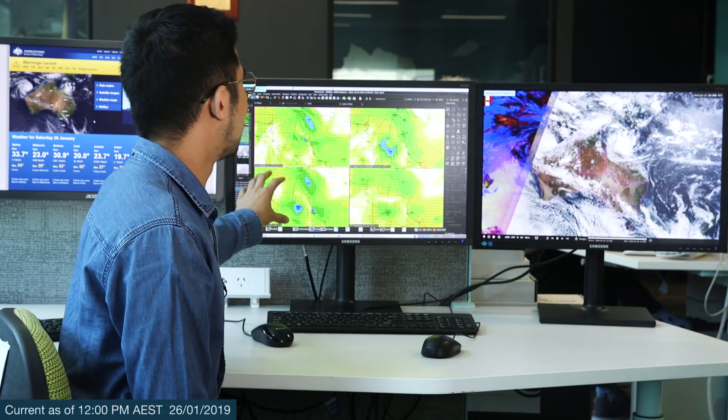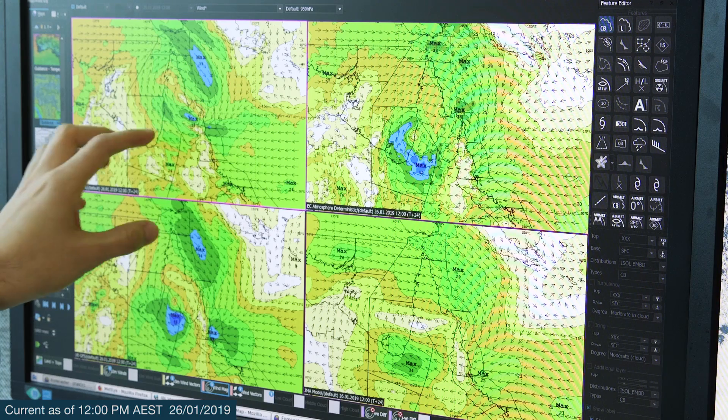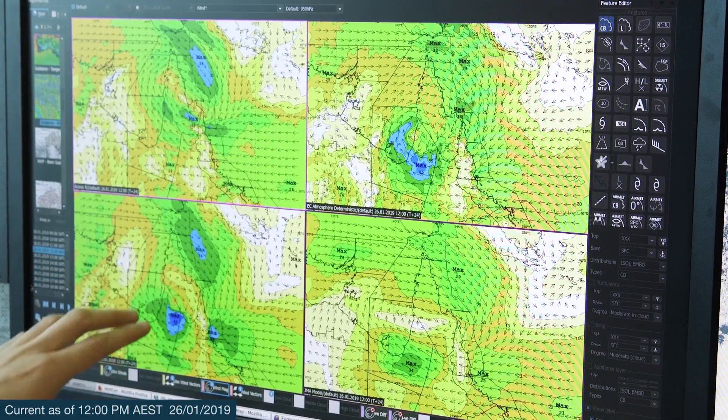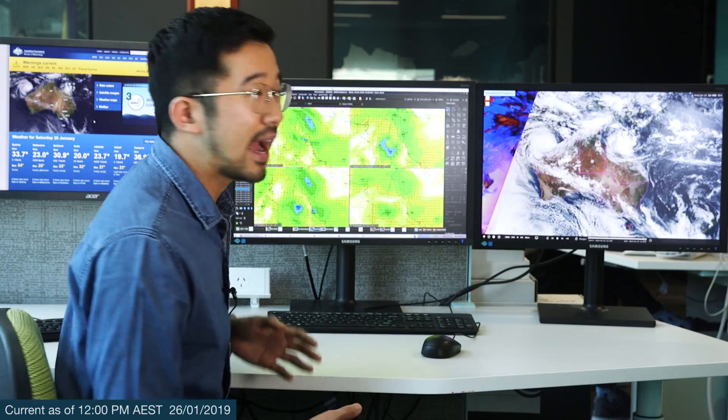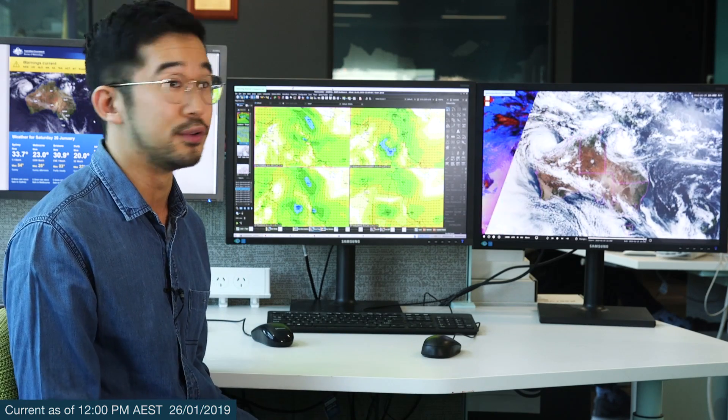Looking at the weather models here, there is a little bit of uncertainty. Here at the Bureau we look at quite a few different weather models, and at the moment they are showing slightly different scenarios as to where that low will be, and also how far south the monsoon trough will move.